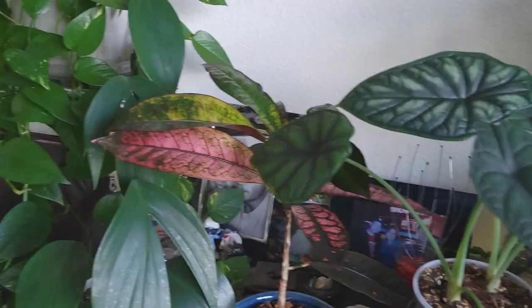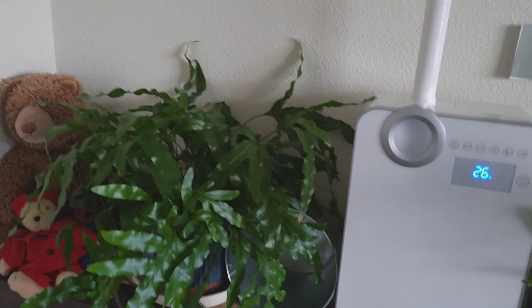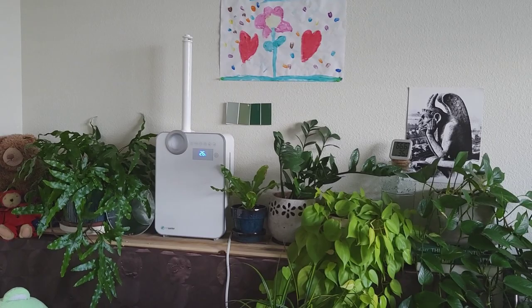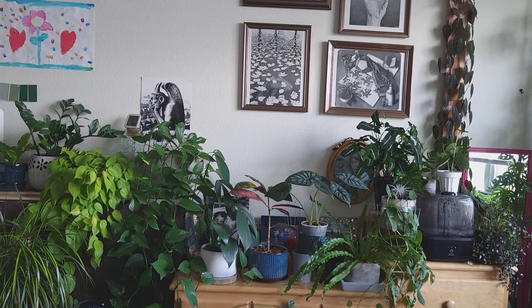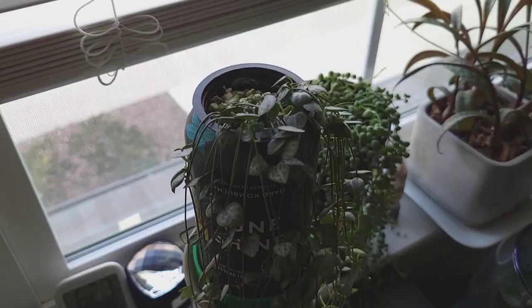The humidifier is clean but now it's empty. This kangaroo paw fern is really happy with the humidifier. I still plan to reorganize and put the white humidifier down here and try to shuffle around this area as it continues to fill in with more and more plants, but of course that's an always ongoing process.